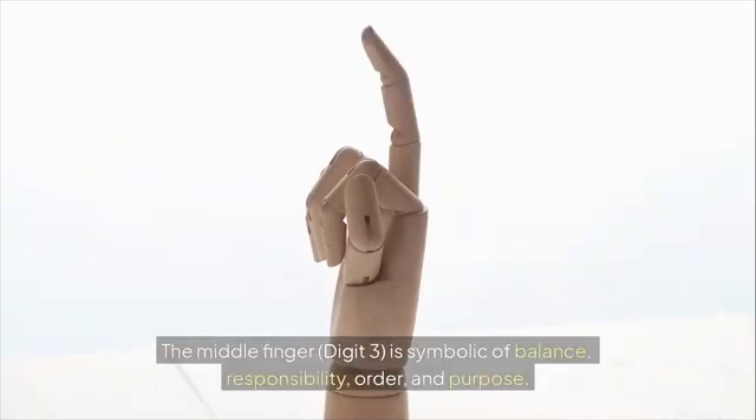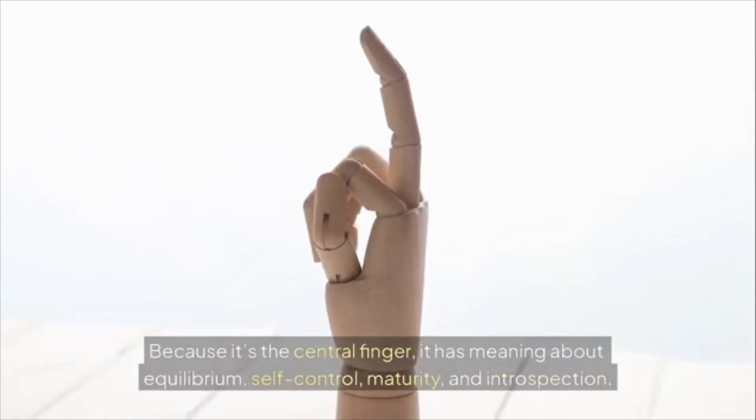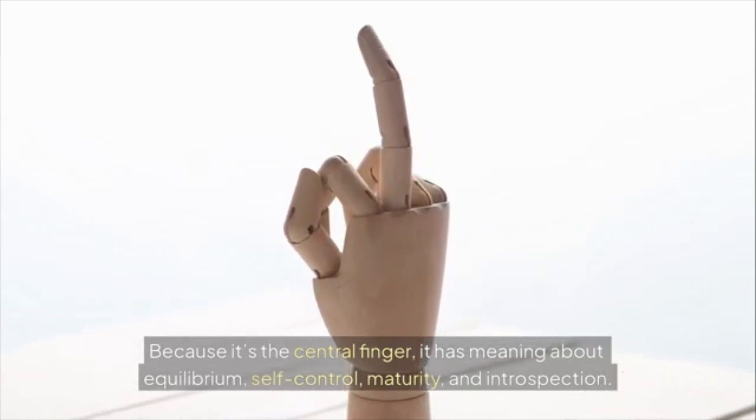The middle finger, digit three, is symbolic of balance, responsibility, order, and purpose. Because it's the central finger, it carries meaning about equilibrium, self-control, maturity, and introspection.